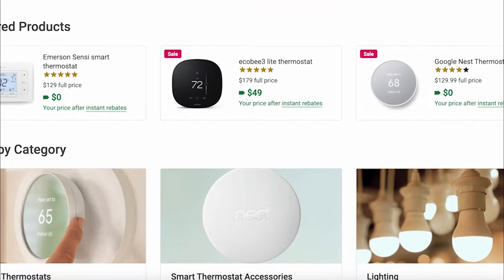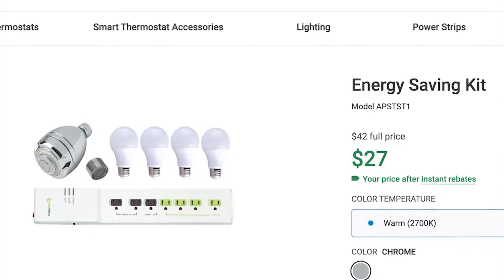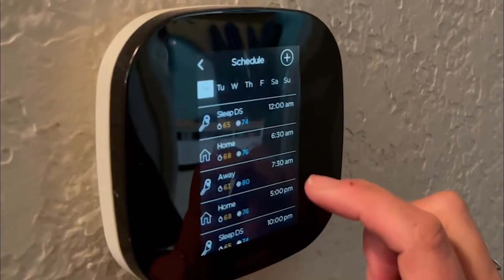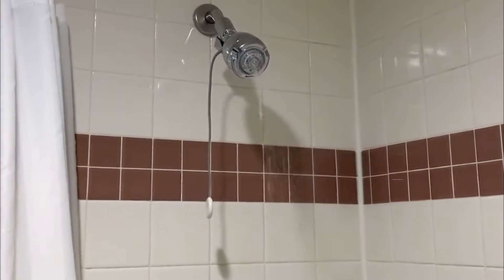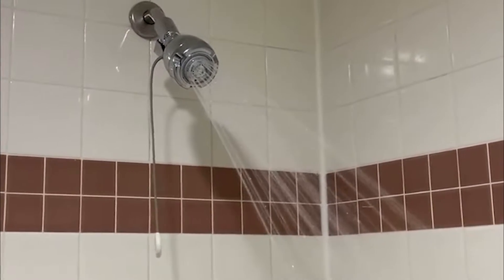Over 350,000 customer rebates and nearly 2,000 energy efficiency kits — that's the product sold through PSE&G's Marketplace in just one year, representing over 31.5 million kilowatt hours in energy savings.